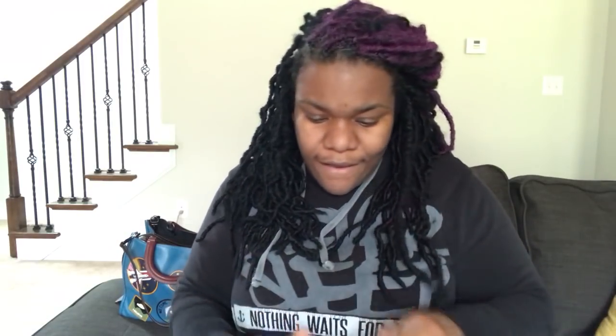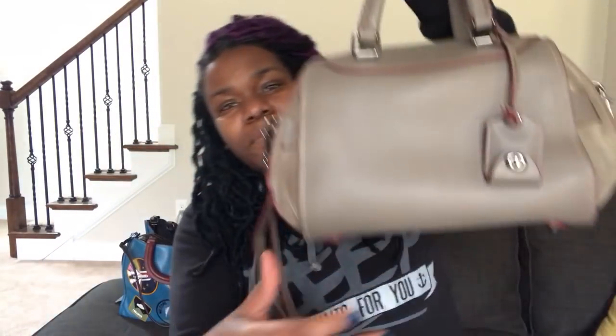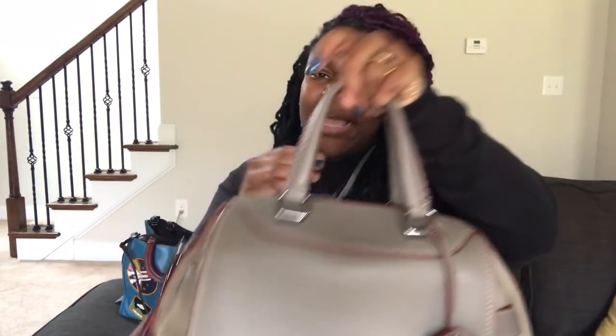This was a great eBay find — people have this bag listed for some major money, but I got her for a great deal. I think it was around $225, either free shipping or $225 with shipping. I'm very happy to add this bag to my collection.